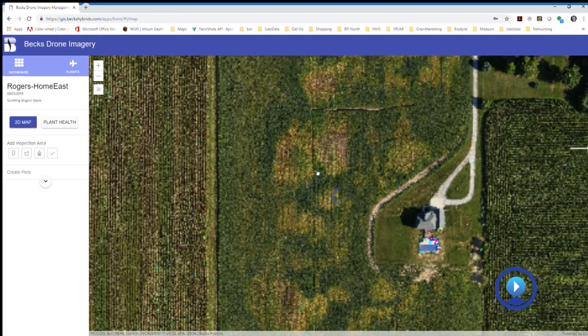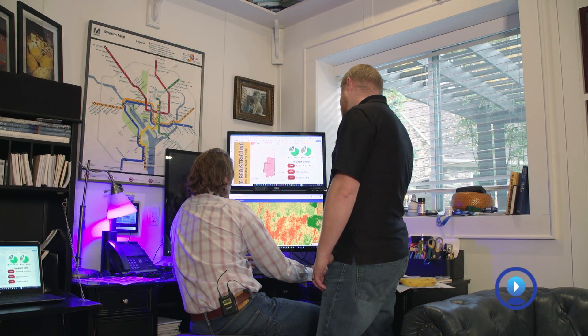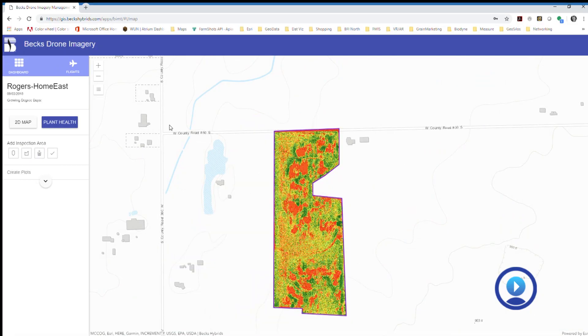Looks like we've got a line here in the southeast corner of the field — I think the flight line was a little bit off on the side. My job is developing applications, processing drone information, and analyzing the drone information. I spend about 90% of my time in the office as a developer and about 10% working with the drones.